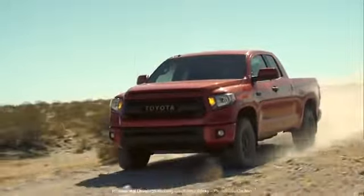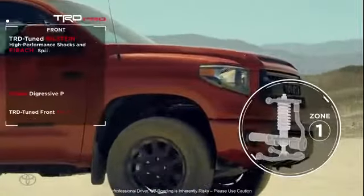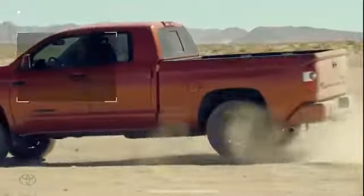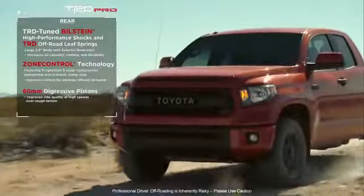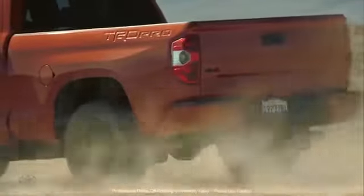The TRD Pro Tundra comes with two-and-a-half-inch shocks all the way around with remote reservoirs and a patented technology called zone control. As you hit a larger obstacle or as you hit an obstacle faster, the shock absorber can actually resist that with more force. So it helps with durability, it helps with comfort, and it helps you go fast and stay under control.